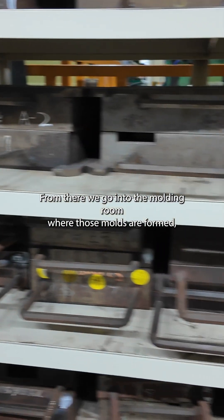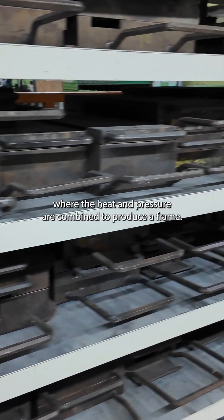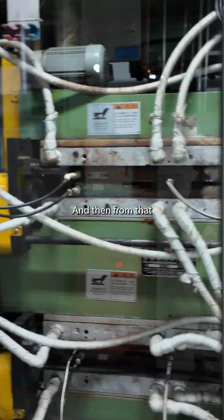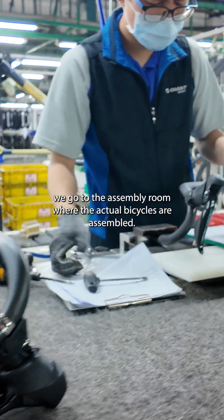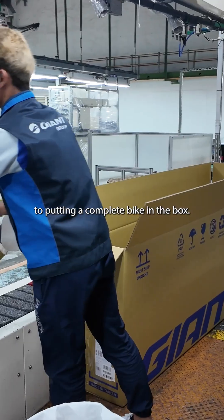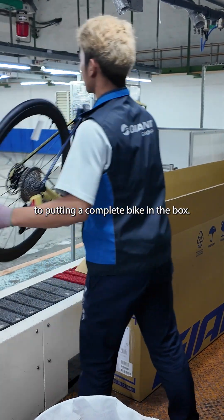From that we go into the molding room, where those molds are formed — heat and pressure combined to actually produce the frame. Then from that we go to the assembly room where the actual bicycles are assembled, going from thread to complete frame to putting a complete bike in a box.